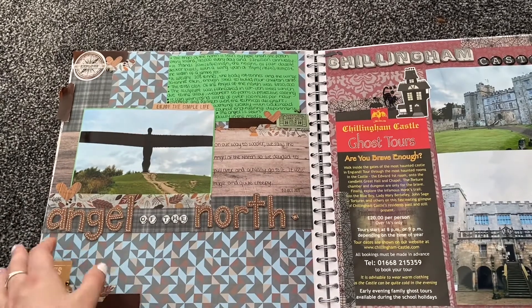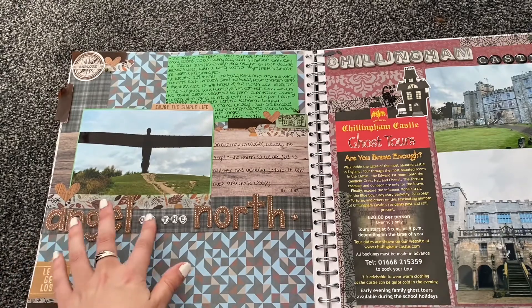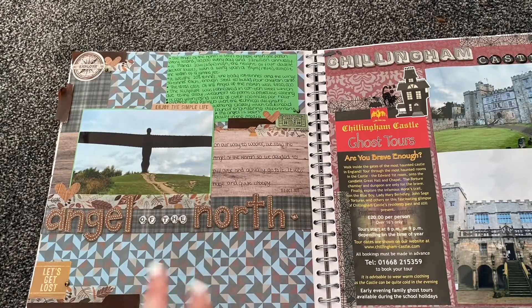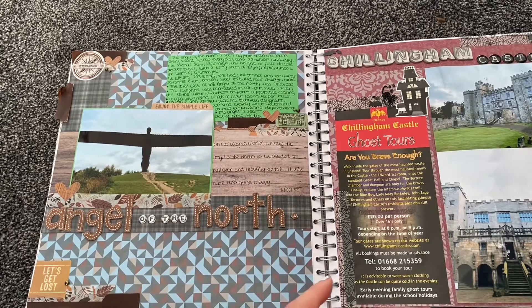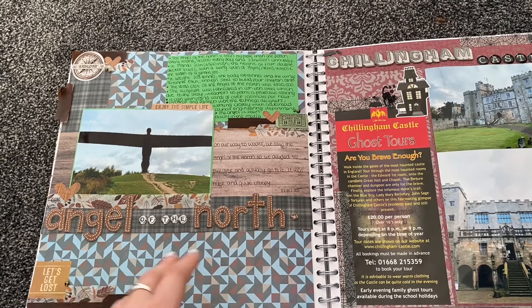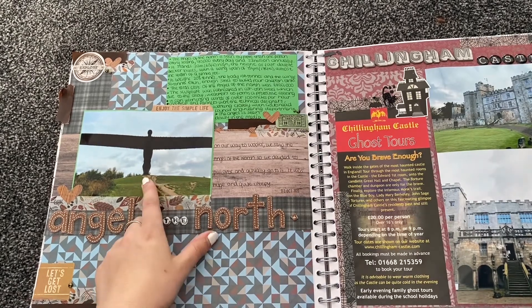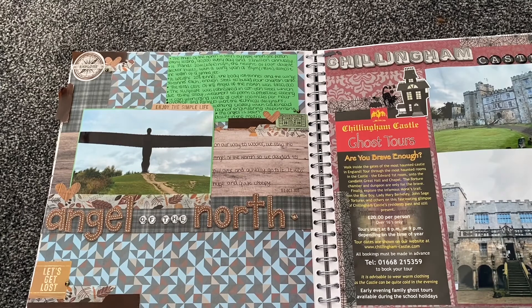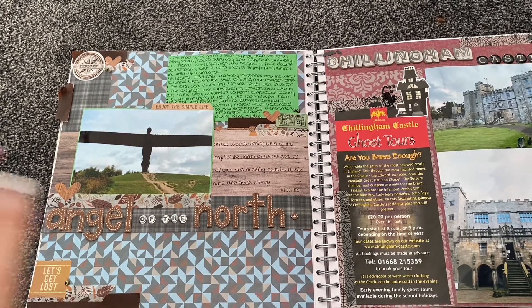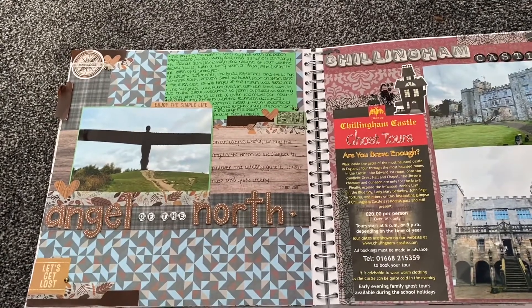On the way up, I spotted the Angel of the North on the sat-nav and we were so close. I'd never seen it properly, so we pulled over and actually got to go right up to it. I didn't think you could get that close — I thought it was off-bounds — but you can walk right up to it. It's quite creepy because it's absolutely massive, like a metal man, but it's cool. It's quite famous and people who live up north see it every day.